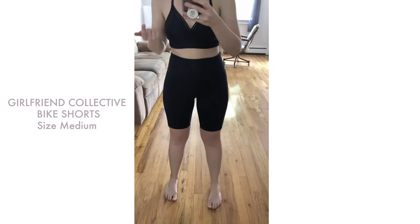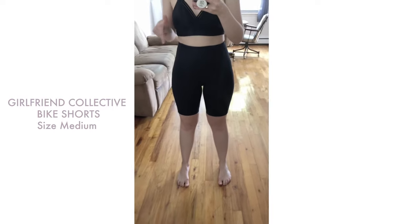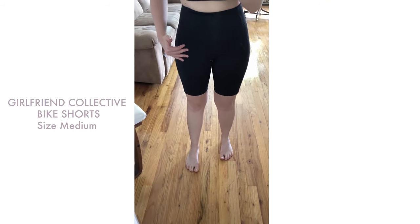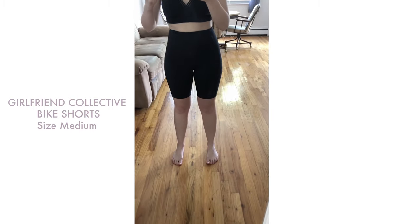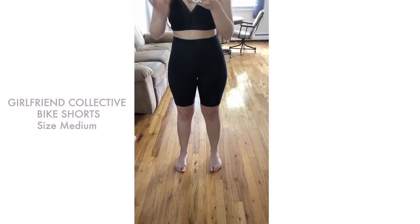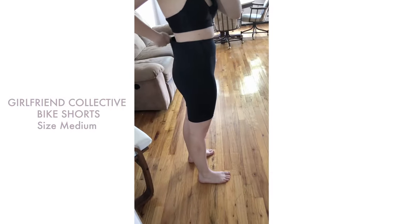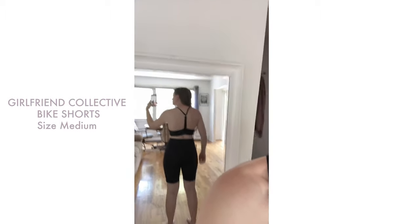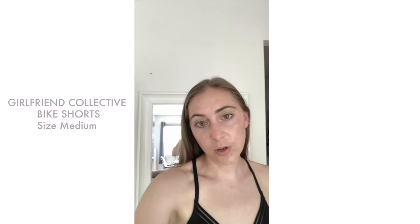Now for the Girlfriend Collective bike shorts, which are at a relatively affordable price point at $48. The only thing I don't like is that I tend to get horizontal drag lines around my crotch — it's more obvious in the photos. They just don't fit me well; I tried their leggings back in January or February and had the same problem, and was crossing my fingers hoping these might be different, but they were not. Additionally, I have a little gapping in back. They do stay up and the back rise feels long enough, but for me these are a no.